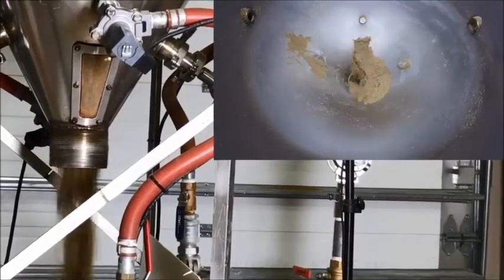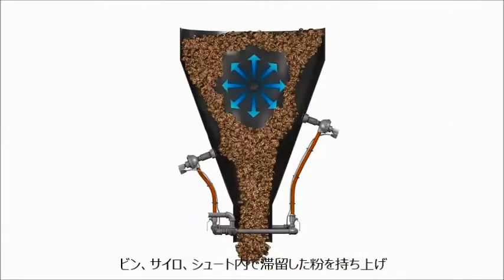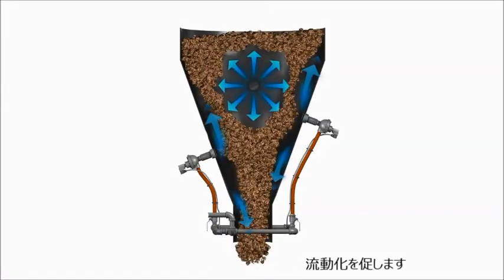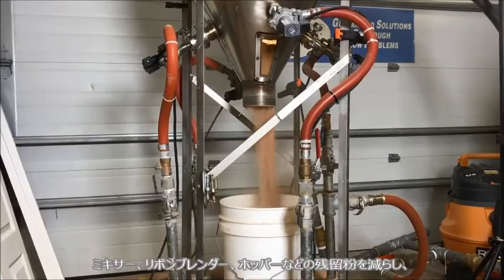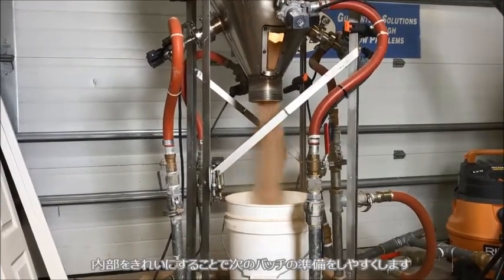It pushes stalled material in bins, silos, and chutes back into the flow stream. It flushes mixers, ribbon blenders, and hoppers until they're completely clean and ready for your next batch.